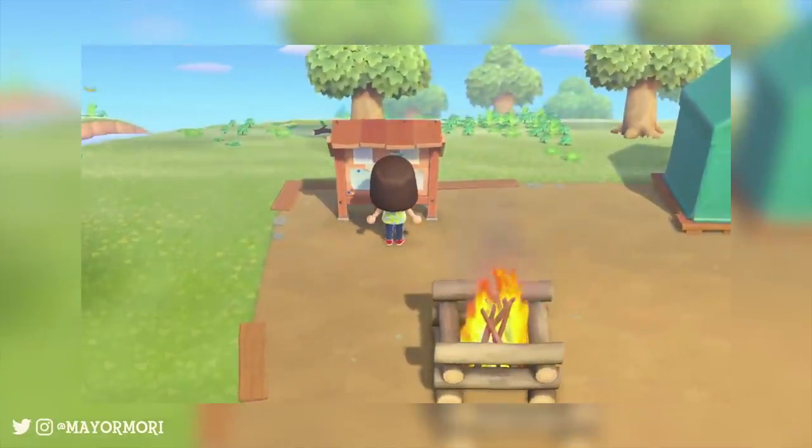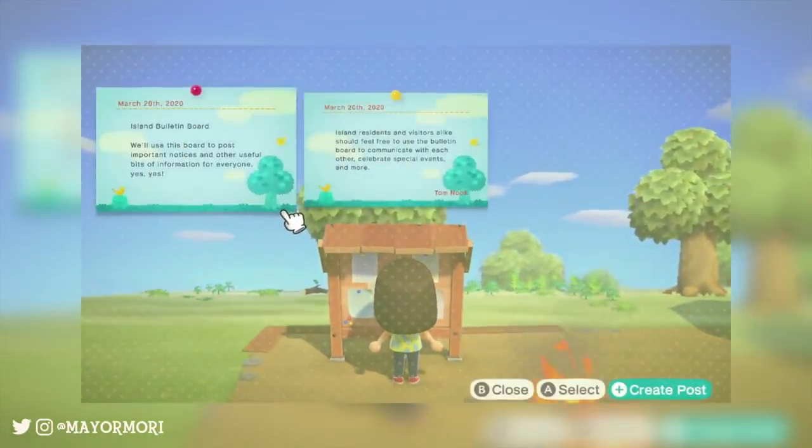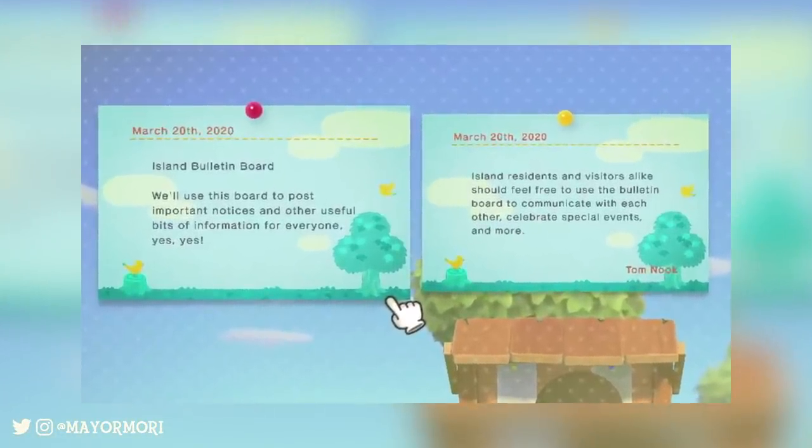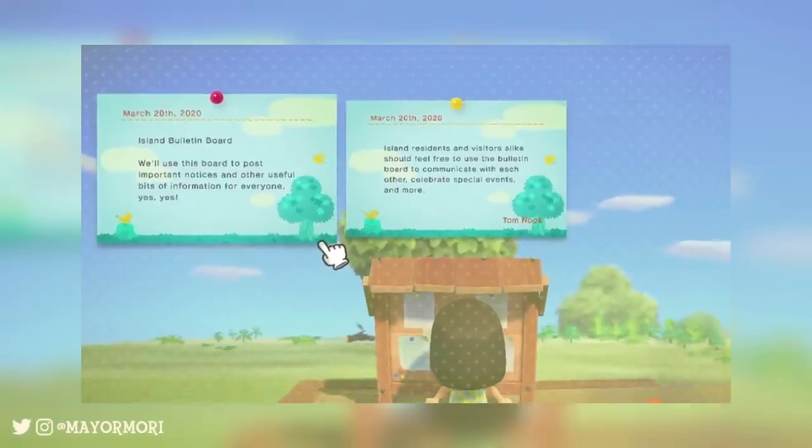The player then heads to the board to write their first message. As soon as the board opens up we can see some of the previous notices that were posted — they're pretty much just explaining the purpose of the board and how it can be used. These two are probably the first two notices to appear, but if this is anything like the original we'll be able to scroll through the whole backlog of notices.